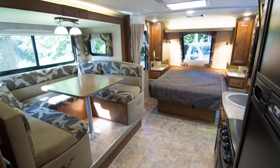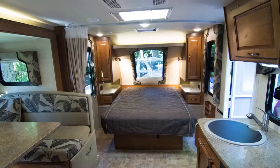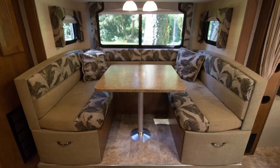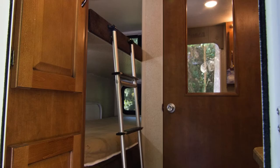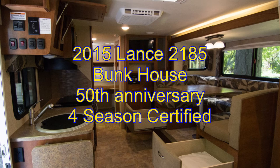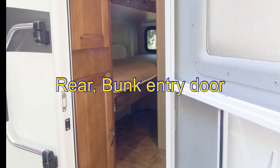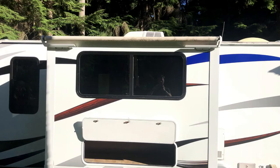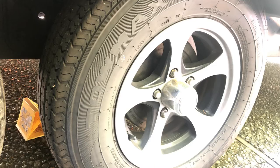Thanks for checking out this highly sought-after, exceptionally well-maintained 2015 Lance 2185 Recreational Vehicle. This is Lance's 50th anniversary edition, and it's also four-season certified. It is a bunkhouse edition, and if you're looking to own a very nice home-away-from-home for your next family adventure, this could be it.